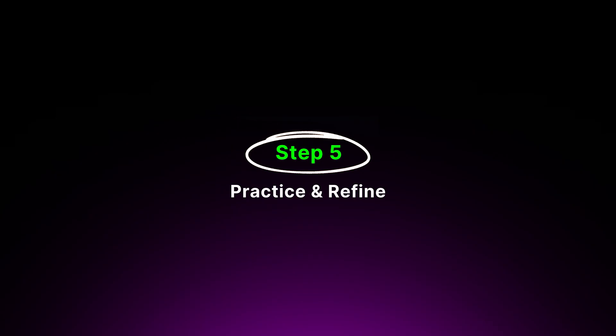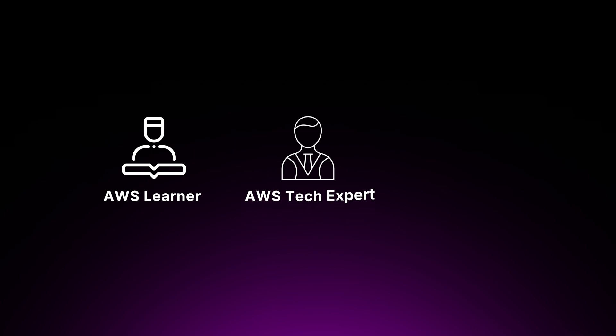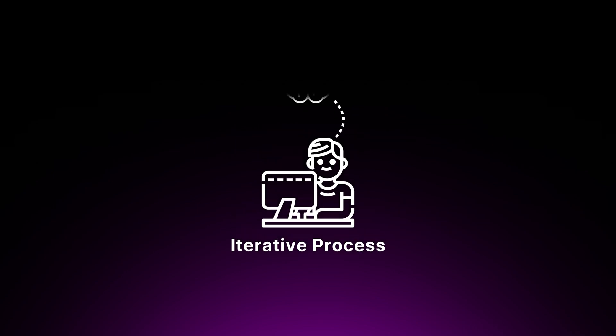Step five is to practice and refine. Repeat the process of explaining the concept, identifying gaps, and simplifying your explanations. The more you practice, the more deeply you'll understand the service or concept. You can also try explaining the idea to different audiences — such as an AWS learner, someone technical working in AWS, or even a rubber duck, which is a common practice in programming known as rubber duck debugging. Remember, the Feynman technique is not about perfecting your explanations on the first try. It's an iterative process that helps you gradually deepen your understanding and identify areas for improvement.